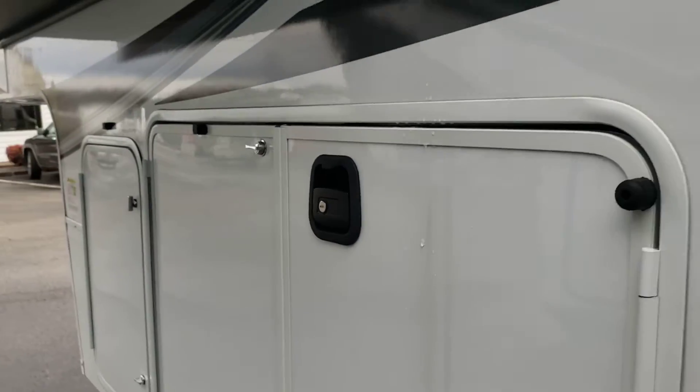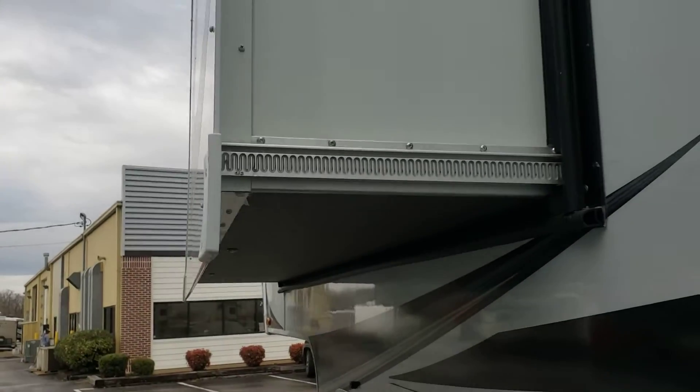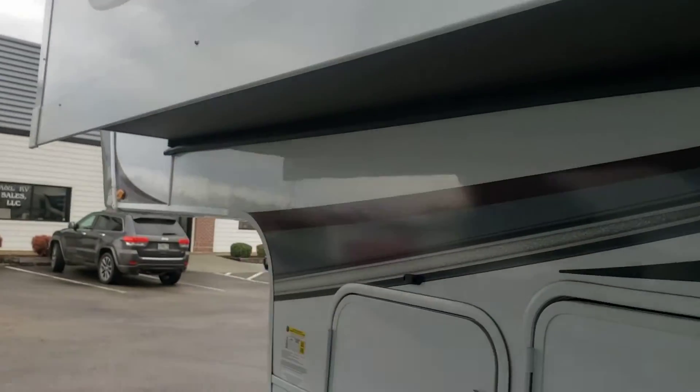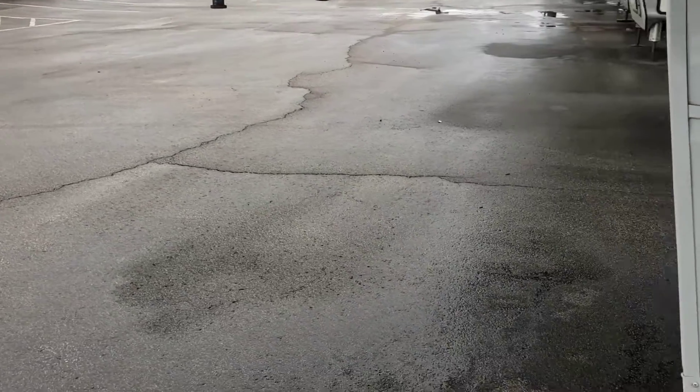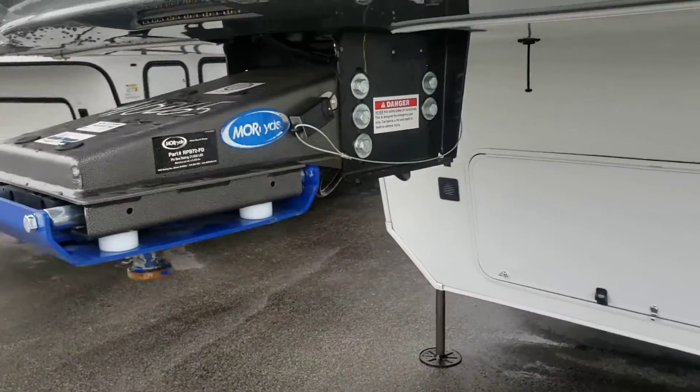Small slide for the bedroom up front — it's not the bed itself. With it being smaller, they could do a Schwintec, so pretty much no maintenance there. There's no storage up front.